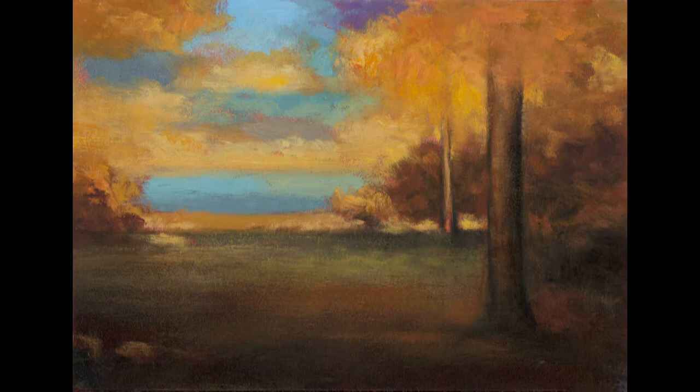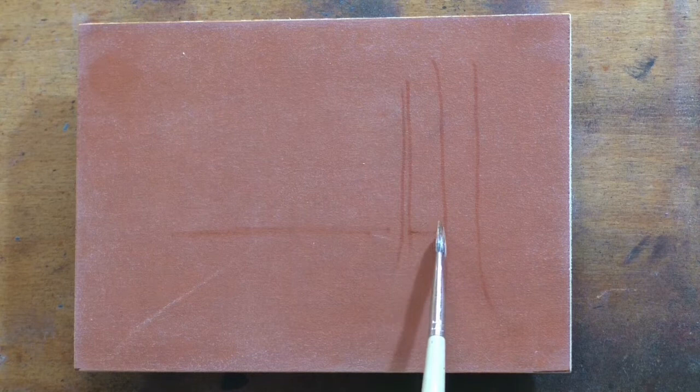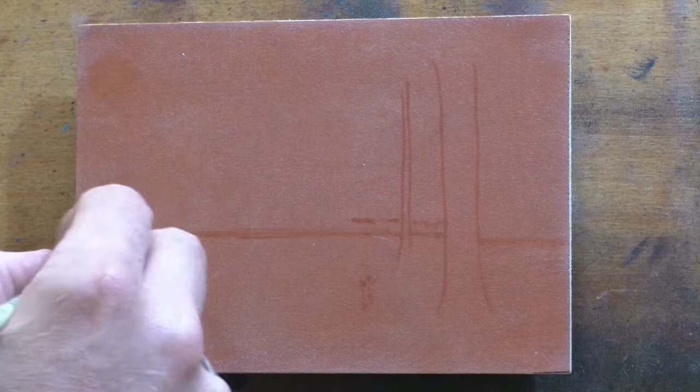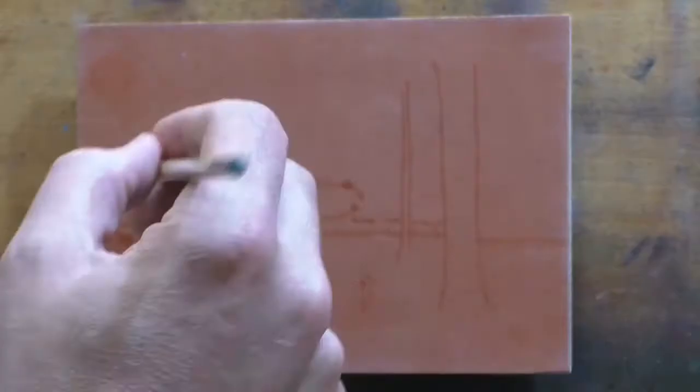Hello and welcome to Tonalist Painting with M. Francis McCarthy. This is your painter in residence, M. Francis McCarthy, and welcome to Day 13 of 25 Days of Tonalism, Volume 2. The painting I've done a study after today is by George Innes, and the title is Landscape. Maybe it has another title, maybe it doesn't. I really don't know.